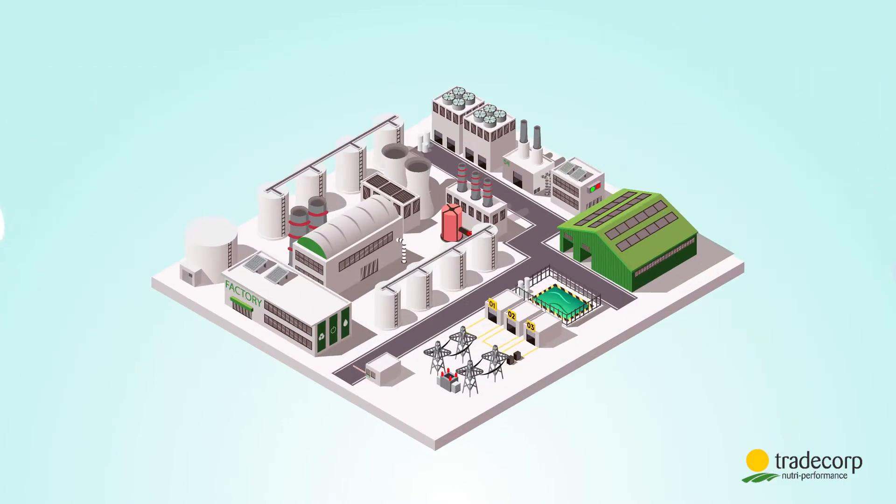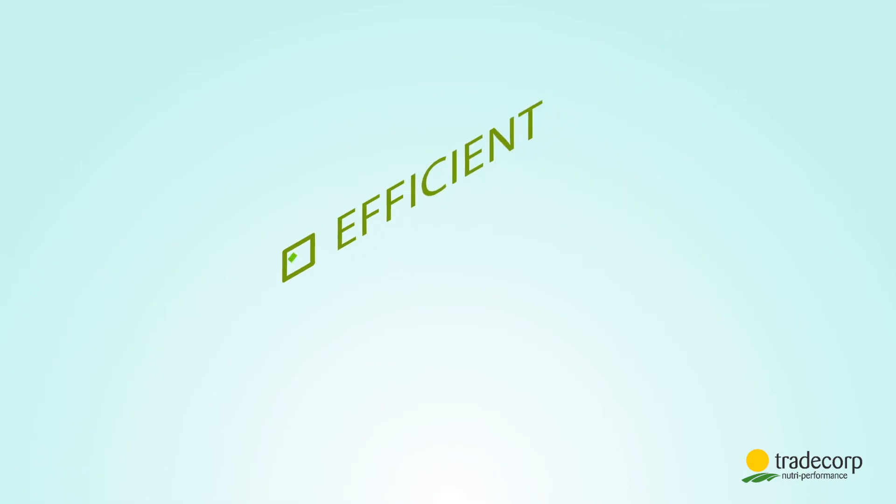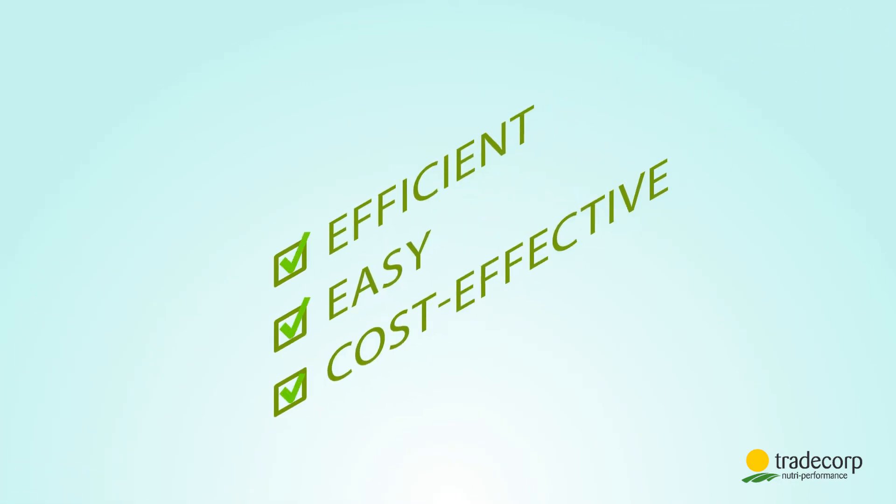Is it a disaster? No, because the technology powered by Humifirst will help you solve it in an efficient, easy and cost-effective way.